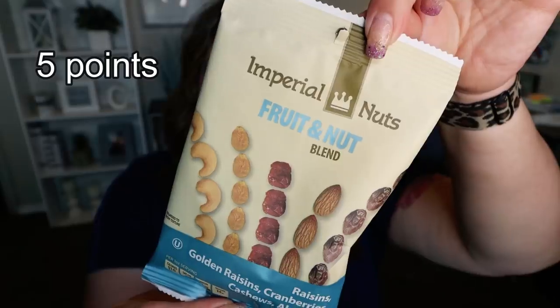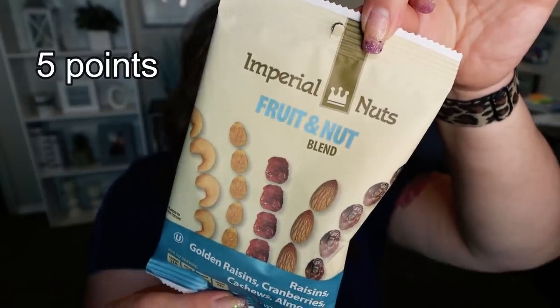Bag number three. These Imperial nut fruit and nut mix definitely caught my eye. There are three servings per container, a serving is a quarter of a cup, and it's only 110 calories. I thought this would be a really good satisfying cleaner snack. The fruit and nut blend has raisins, golden raisins, cranberries, cashews, and almonds. I love trail mix — I can overeat it — so I just have to make sure I weigh these out, pre-package them, and have single serve containers ready to go. They had lots of trail mix options.